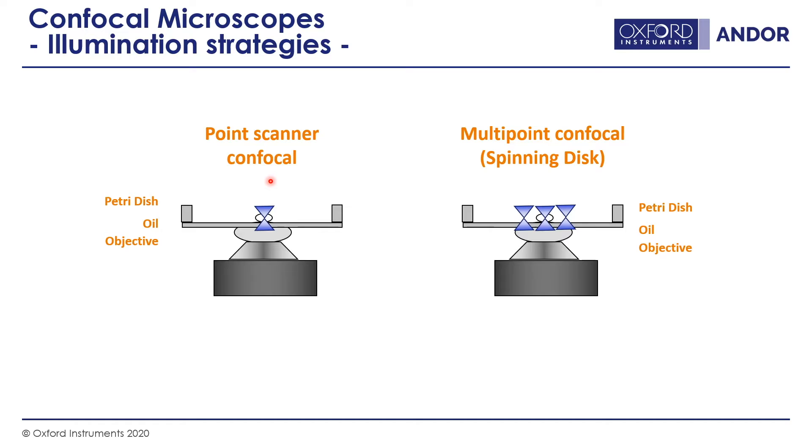There are two popular forms of confocal systems with pinholes. The most common is a point-scanning confocal, where a single pinhole and a single point of light illuminate the sample at any one time. The other technology is multipoint confocal or spinning disk, where a disk full of pinholes spins at high speed, illuminating the sample constantly with thousands of pinholes to get an image across an entire sensor.